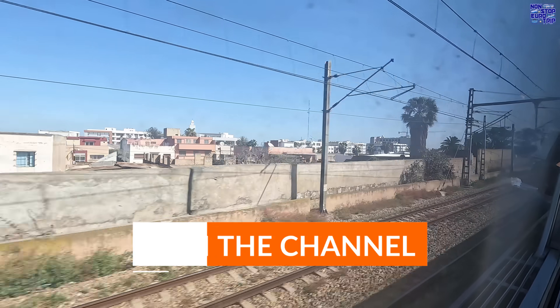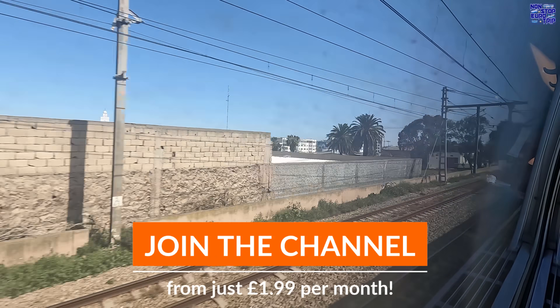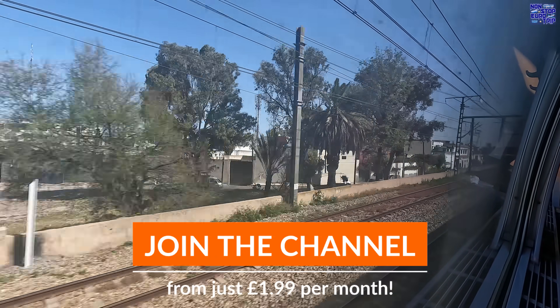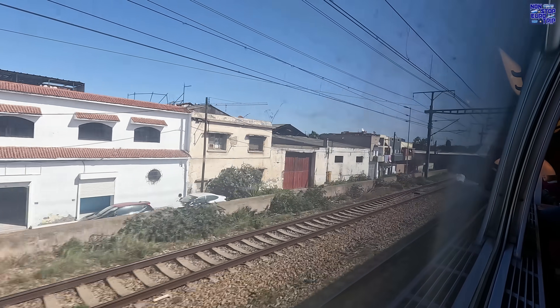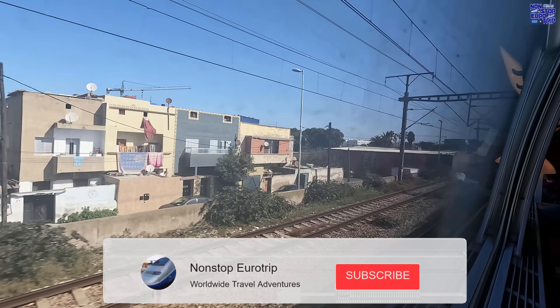If you want ad-free early access to every video, great perks, and to help me do bigger and better reviews, then become a channel member from just £1.99 per month. Just click the link above now or the join button in every video. Thank you!